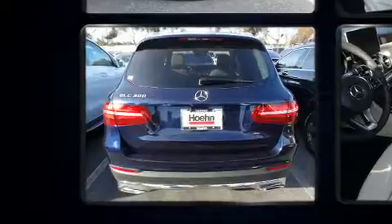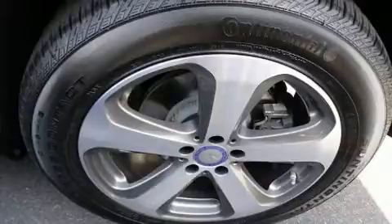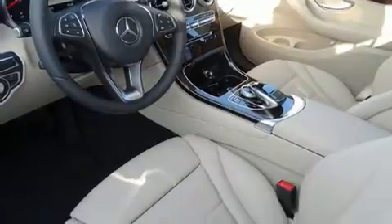Mercedes-Benz also prioritized safety and security by including dual front impact airbags with occupant sensing airbag, head curtain airbags, traction control, and brake assist.